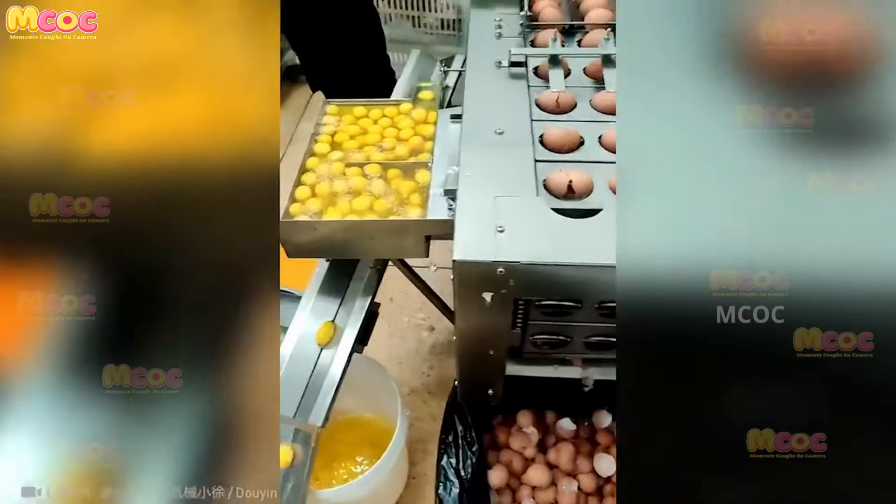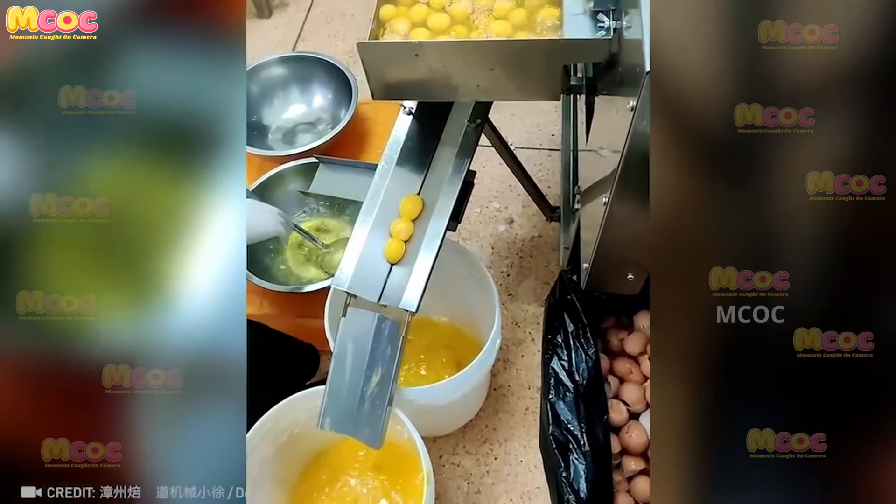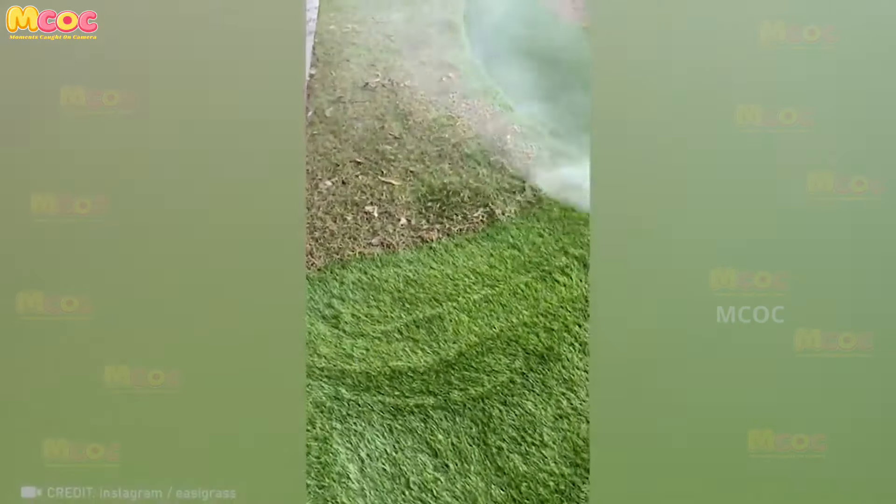Say goodbye to the hassle of catching eggshells and separating yolks from whites — this mechanism does it all for you. It's a genius invention that simplifies the process of cooking and baking.